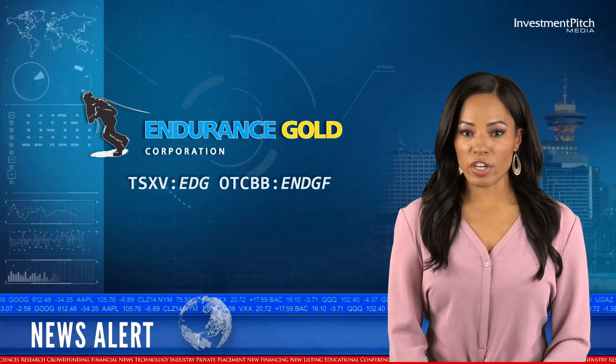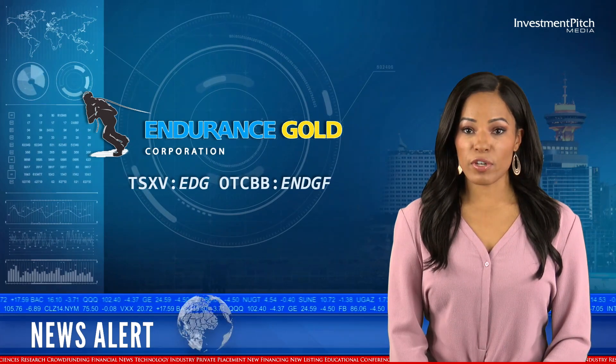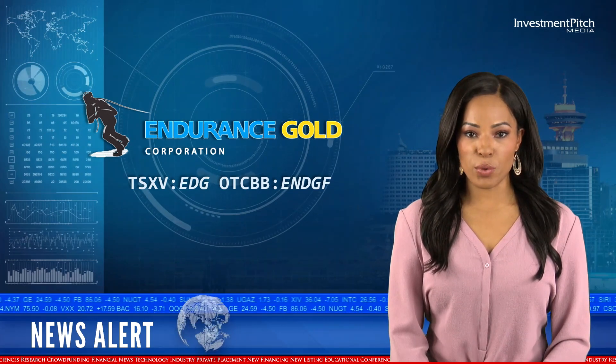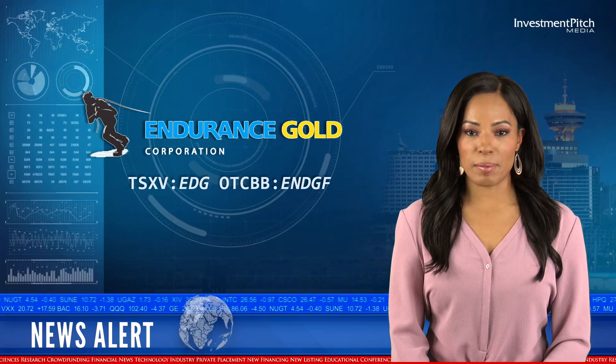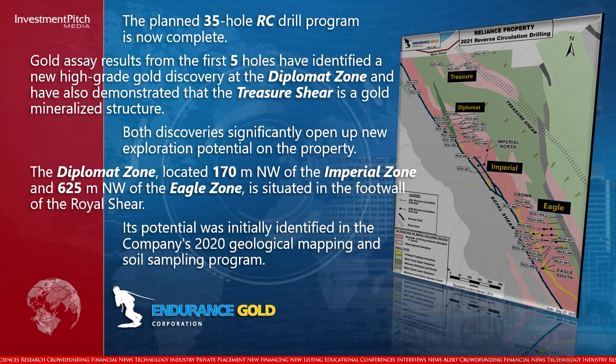The Plan 35-hole RC drill program is now complete. Gold assay results from the first 5 holes have identified a new high-grade gold discovery at the Diplomat Zone and have also demonstrated that the Treasure Shear is a gold mineralized structure.